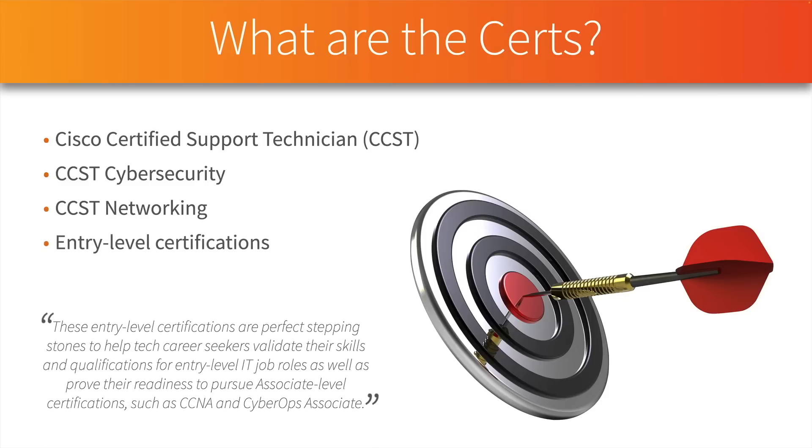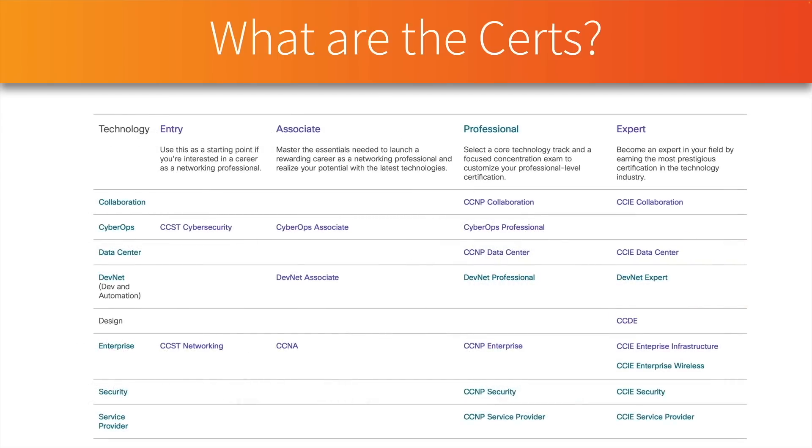Quoting from Cisco's website — I'll have a link to Cisco's certification site in the description along with links to the blueprints of these two new exams — Cisco says these are entry-level certifications that are stepping stones to help somebody qualify for an entry-level IT job and get them ready to go after an associate-level certification such as CCNA or Cyber Ops Associate.